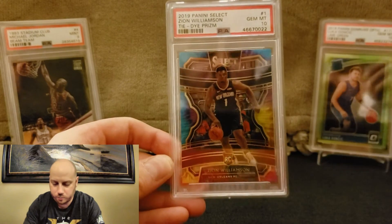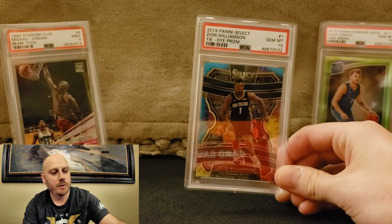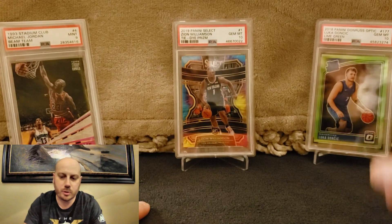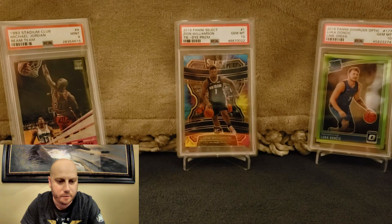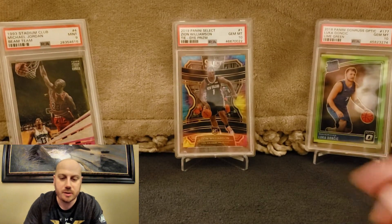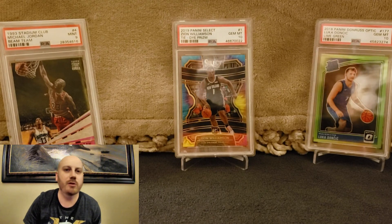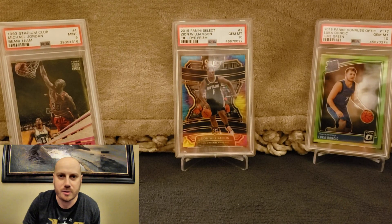I think we're going to end it there — it's been about 12 minutes. What a card, what a break. We didn't get the greatest results in the world overall, but that's okay — the big boy came back at a 10. We'll add him to our Luka 10 and our nice little Jordan, making a nice little collection — the greatest ever, and what I think could be one of the greatest down the line. Sky's the limit for Zion, but who knows. I really appreciate it — hit a like, hit a subscribe, it helps me grow the channel. Take it easy, thanks!